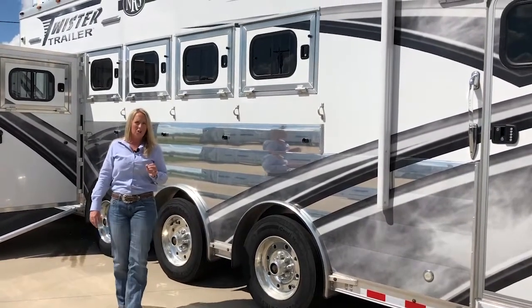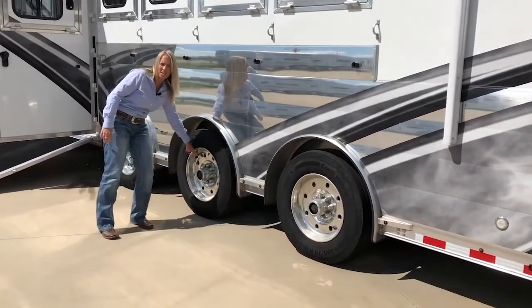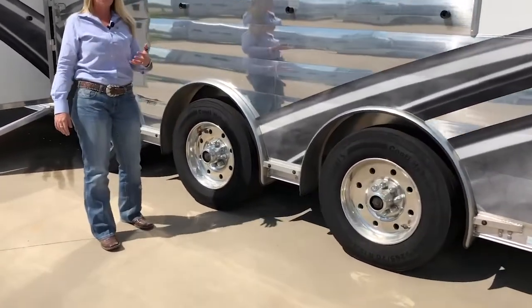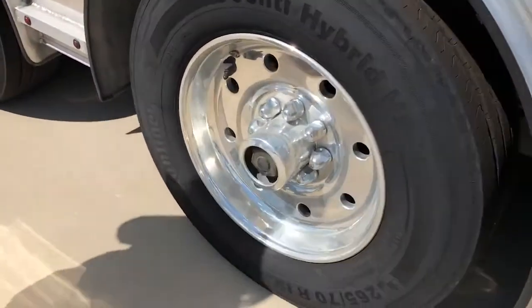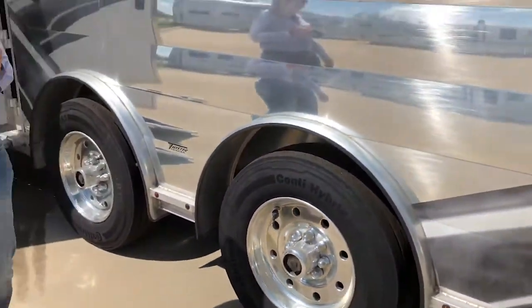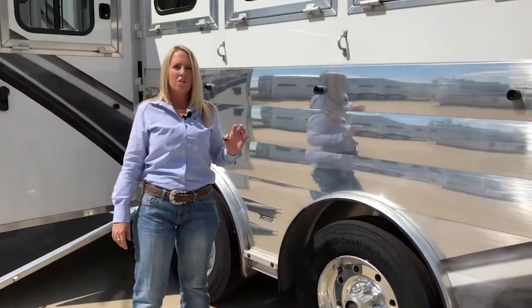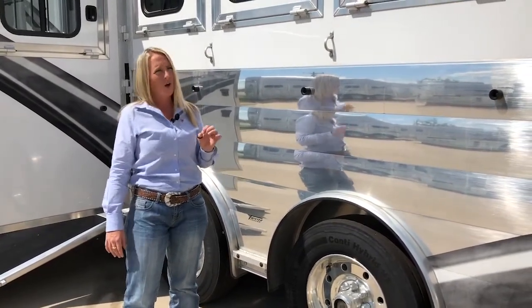This trailer also has the Guard Dog system on it, so you're going to see tire pressure monitors on each tire. This is going to let you know when you're losing tire pressure before you have a blowout — it will send an alert to your iPad or iPhone telling you which tire is losing pressure, to try to save you from blowing those tires and ruining your fenders.